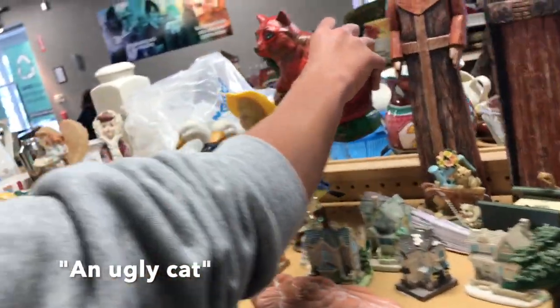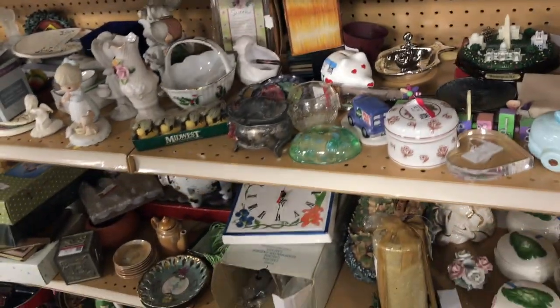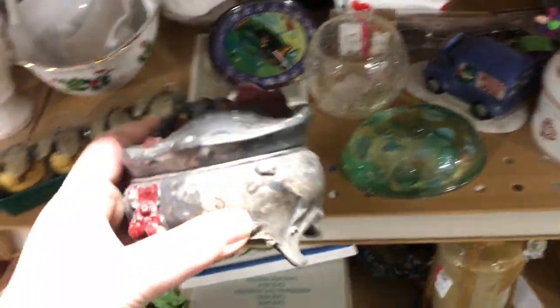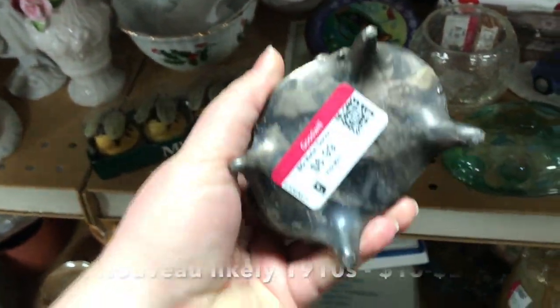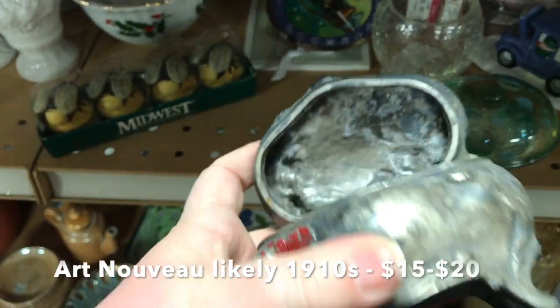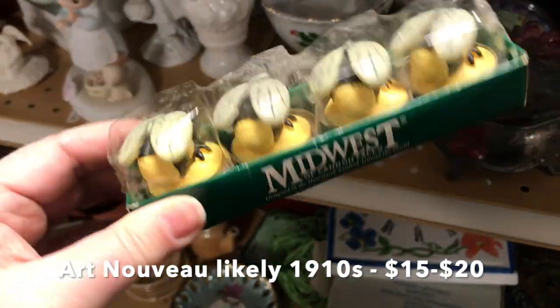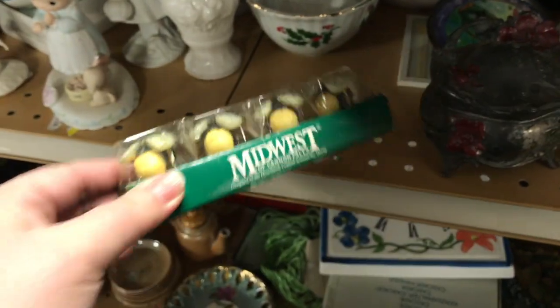There was this piece - it was a cat, or maybe supposed to be a raccoon. Somebody got a little creative with the paints on that one. It definitely had some cool age to it and a cool look, but it really was in bad condition and they wanted $6.99 for it, so I had to say no.